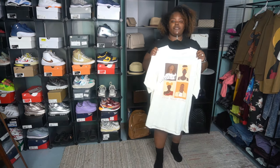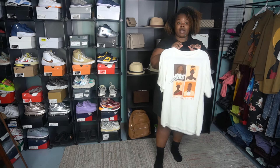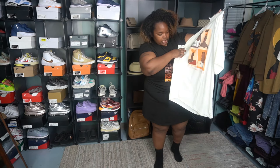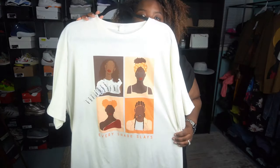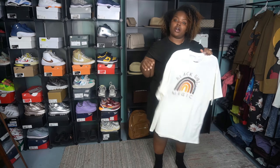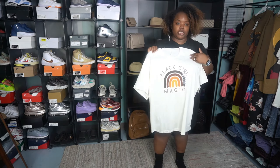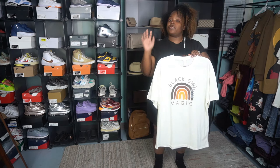The next one is from Five Below. This one was $5.55 — a really good deal. This one says 'Every Shade Slays,' and that is on a period. Last and totally not least, we have this one that says 'Black Girl Magic.' Even though a Black Girl is more than magic, I thought this shirt was really cute with the different shades of brown on it. This is $5.55 as well.